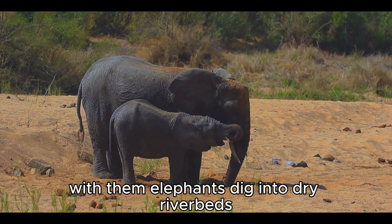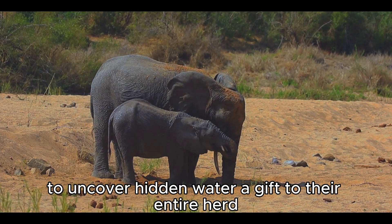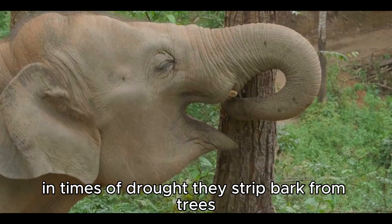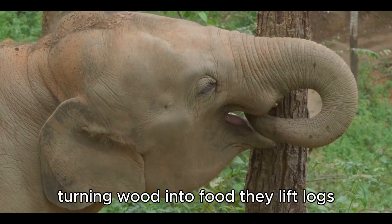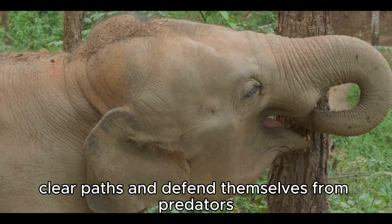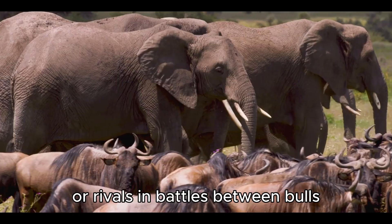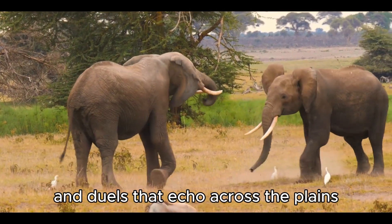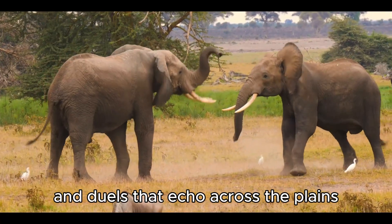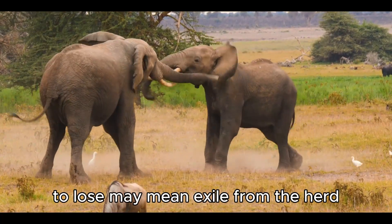With them, elephants dig into dry riverbeds to uncover hidden water, a gift to their entire herd in times of drought. They strip bark from trees, turning wood into food. They lift logs, clear paths, and defend themselves from predators or rivals. In battles between bulls, tusks become weapons, clashing with thunderous force in duels that echo across the plains. To win is to secure dominance; to lose may mean exile from the herd.